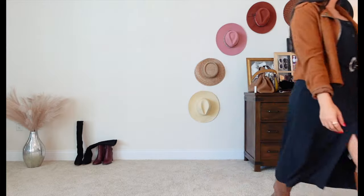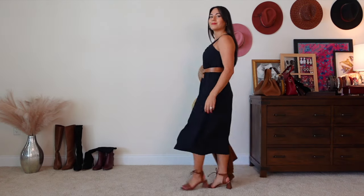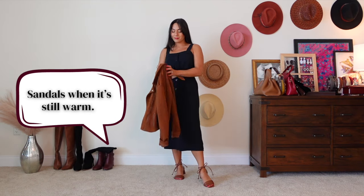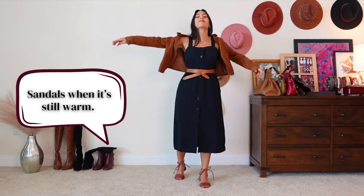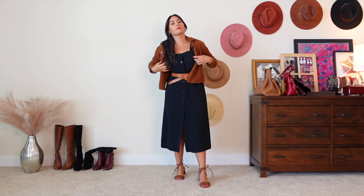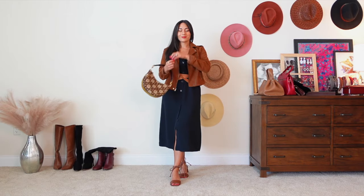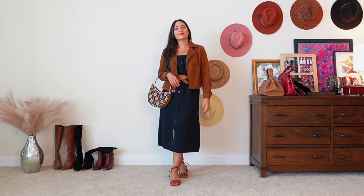For the last outfit, I want something more appropriate for the weather I currently experience, so I swapped out the boots for some strappy sandals. However, I still have this light jacket on and a cute little leather wrap belt. I'll finish with the pattern handbag again — and here's something I can actually wear for fall in Florida.